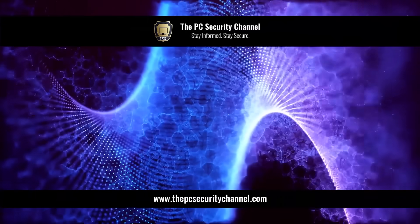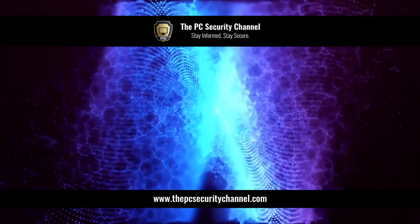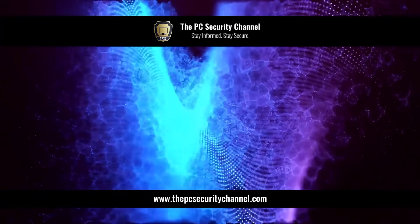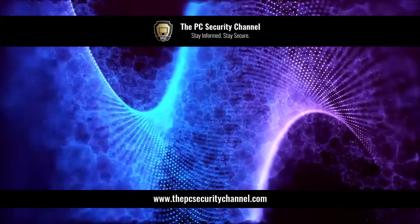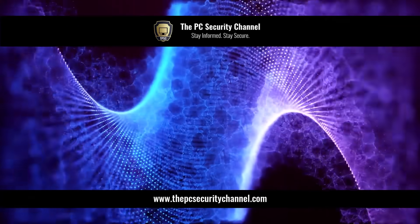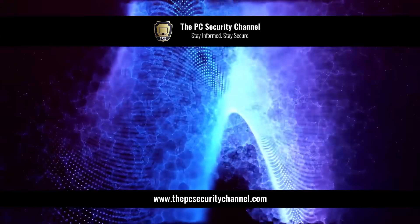I really hope you enjoyed this video and found this information helpful. Please like and share it if you did. Thank you all so much for watching. We recently went past 500,000 subscribers, so I really appreciate all of you subscribing. This is Leo, and as always — stay informed, stay secure.